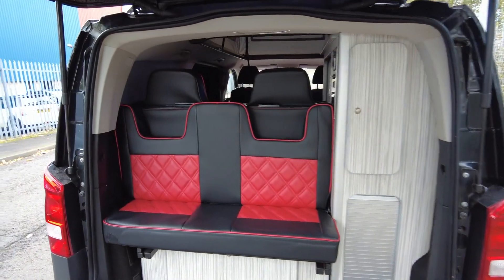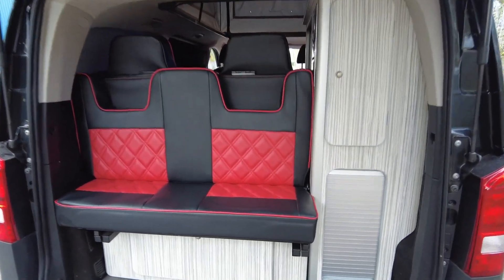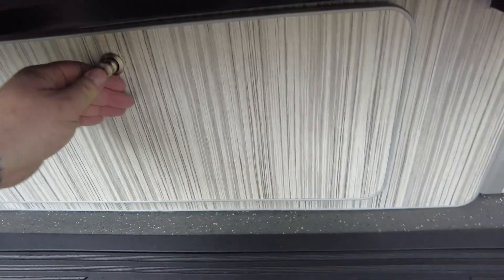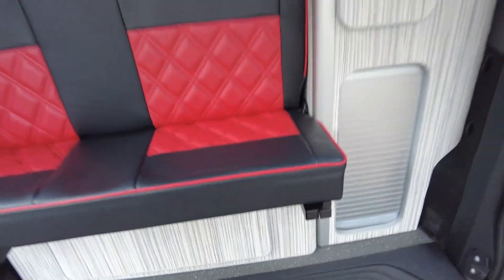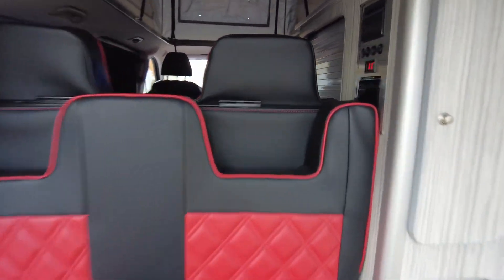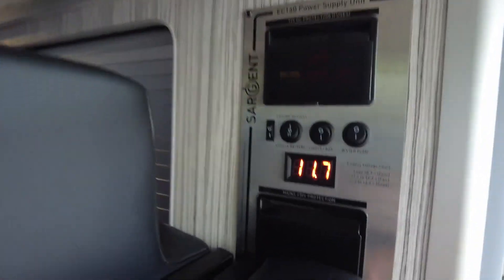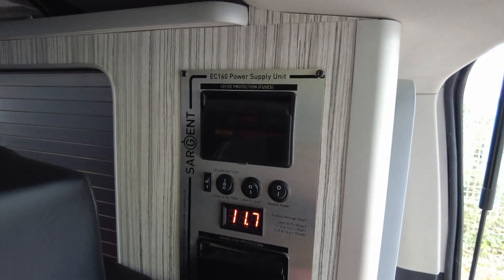It has got the all-important tailgate rather than the barn doors, and then you do have your seating area for your scenic views. Again, loads more little storage cupboards hiding away. You've got your leisure battery in there with your hook-up cable, and then again more storage underneath the rock and roll bed. Really, really nice conversion, and your control panel as you can see is all done properly by your power supply unit up on the side.